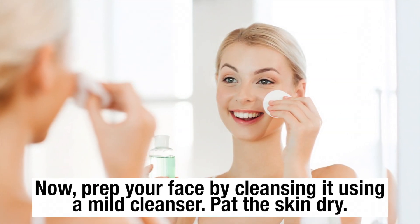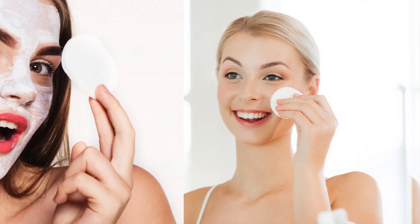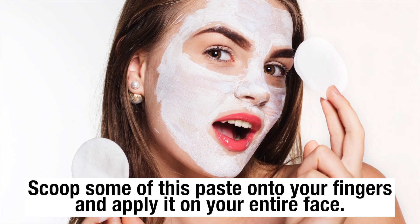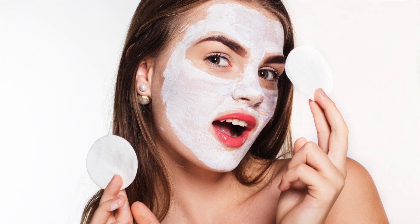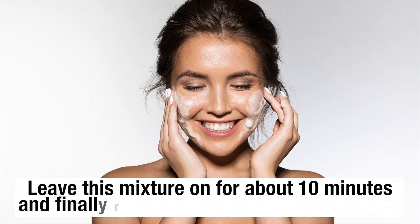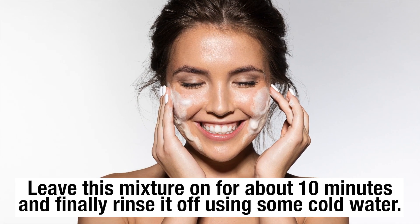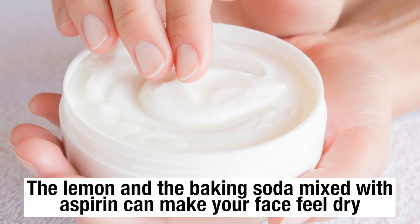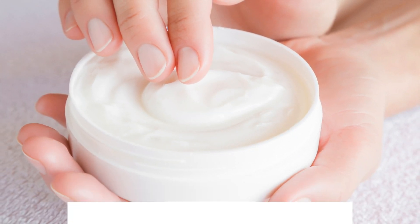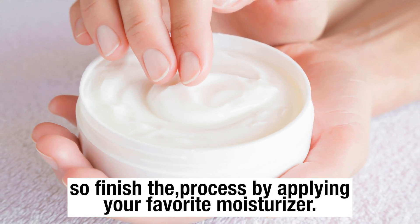Prepare your face by cleaning it using a mild cleanser and pat the skin dry. Scoop some of this paste onto your fingers and apply it on your entire face. Leave this mixture on for about 10 minutes and finally rinse it off using cold water. The lemon and baking soda mixed with aspirin can make your face feel dry, so finish the process by applying your favorite moisturizer.